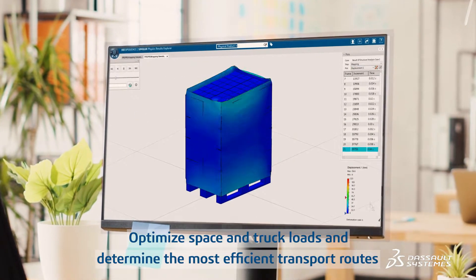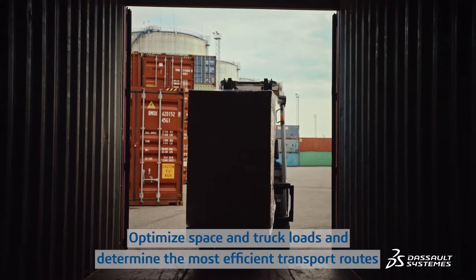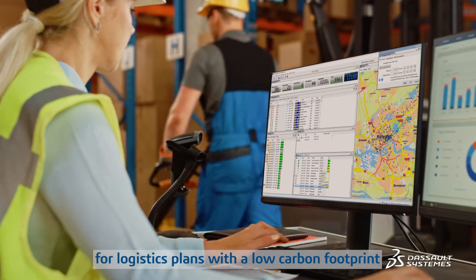Optimize space and truckloads and determine the most efficient transport routes for logistics plans with a low carbon footprint.